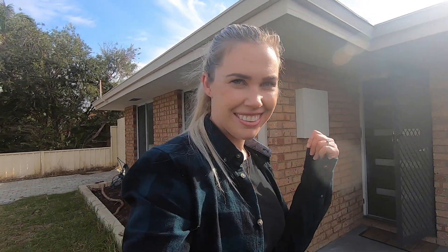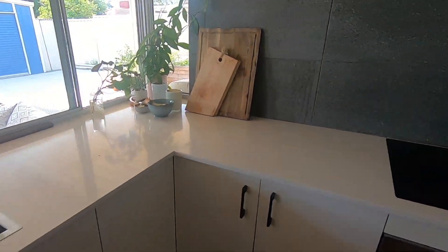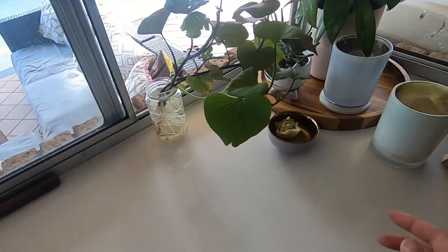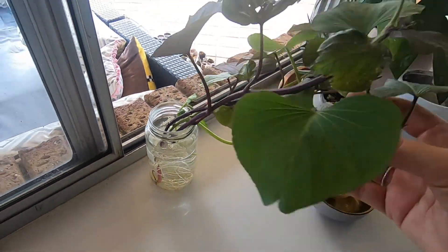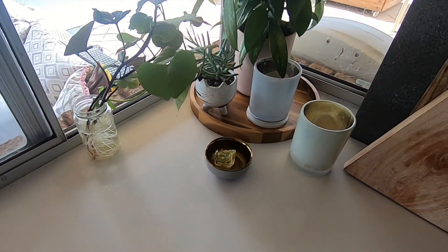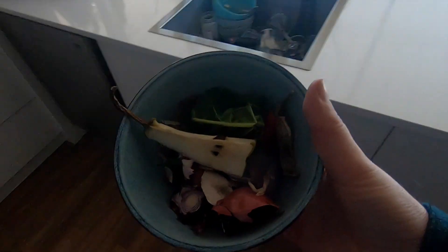Before we head out the back, I'll just show you this is my kitchen, and out the kitchen window is where my kitchen garden is and my compost. As you can see I have all sorts growing on my bench — sweet potatoes that I took from cuttings out the front when I ripped that out, a lettuce I'm growing from scraps, and my compost from today which I'll take out to the compost bin.